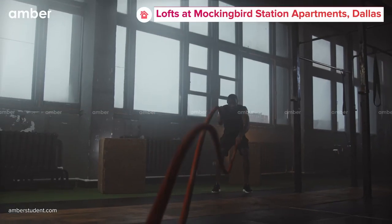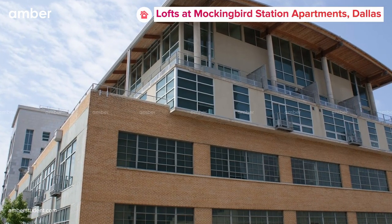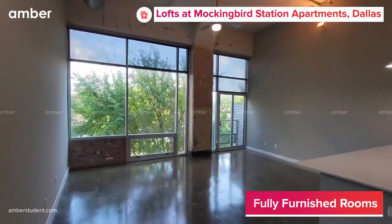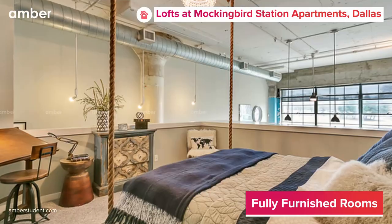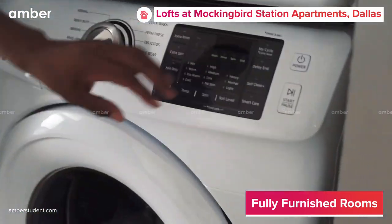Discover the perfect blend of athleticism and luxury by staying at the Lofts at Mockingbird Station Student Accommodation in Dallas. Choose from a selection of fully air-conditioned studio, one- and two-bedroom apartments that come complete with cozy beds, warm fireplaces, walk-in closets, and in-unit washer and dryer.